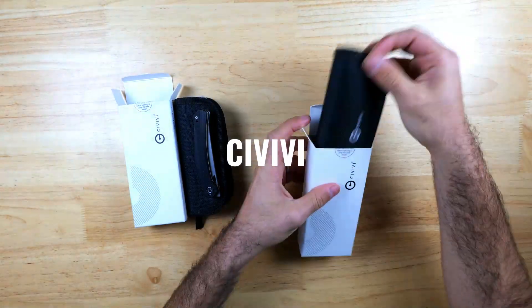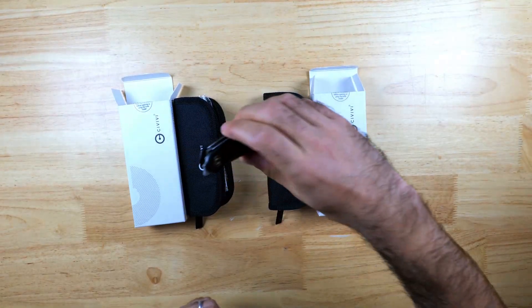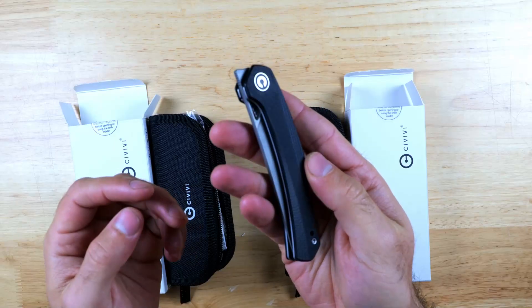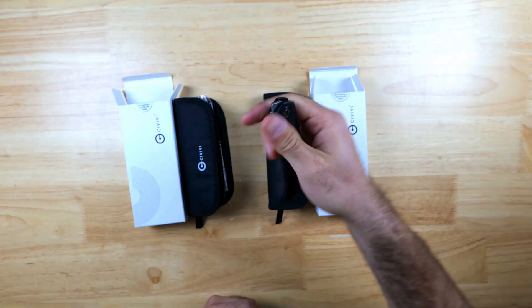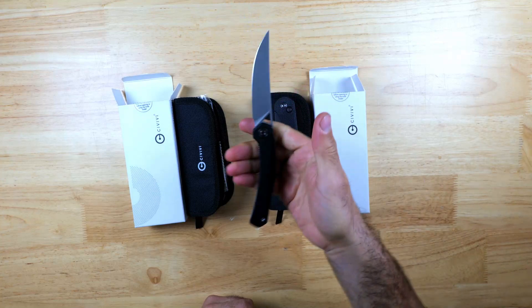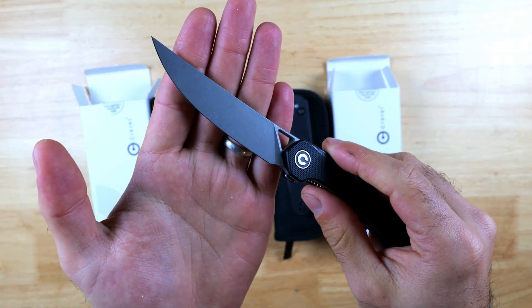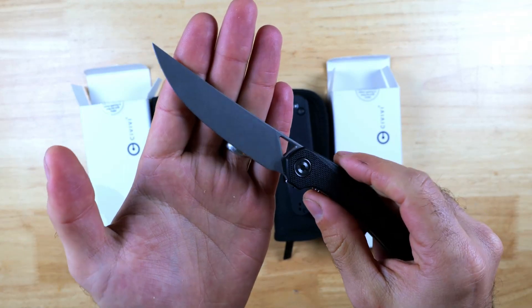A few more knife deals from Civivi on Amazon. The first knife they sent me is the Lazar, which is a super thin and compact front flipper with black G10 scales and a trailing point blade designed for slicing, skinning, and more delicate work. It's going to be great for those of you who are into hunting or fishing. Civivi also has an excellent reputation for making great quality and affordable knives.